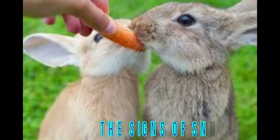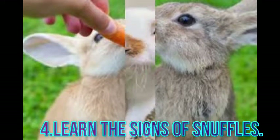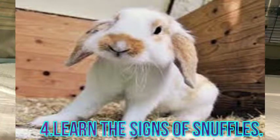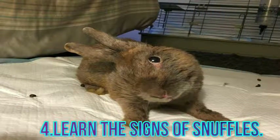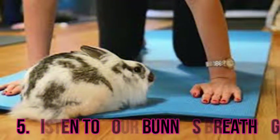Rabbits are susceptible to a common illness called snuffles. Ordinarily this is accompanied by runny eyes, a runny nose, and sneezing. If you see any of these symptoms, or all of them at once, you will want to have your bunny inspected by a vet. Unlike human colds, which are caused by a virus, rabbit colds are caused by bacteria. Therefore, they can be treated with antibiotics prescribed by a vet.